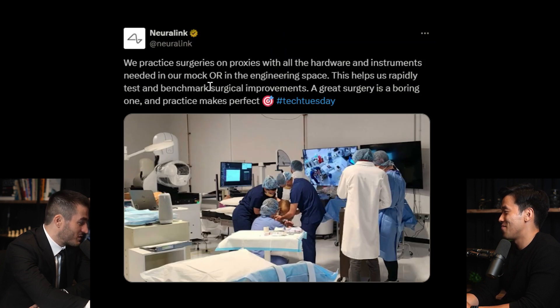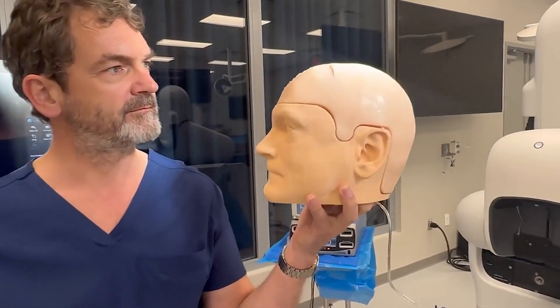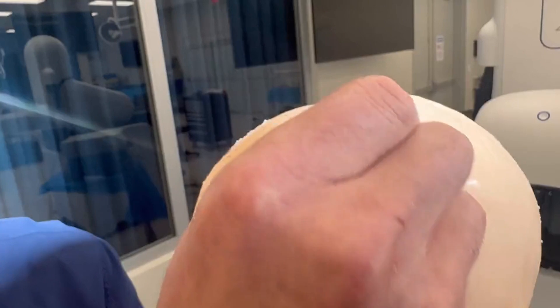We practice surgeries on proxies with all the hardware and instruments needed in our mock OR in the engineering space. There's a 3D-printed skull from images taken at Barrow, as well as a hydrogel mix — a synthetic polymer — that actually mimics the mechanical properties of the brain, including the vasculature of the person. A lot of work went into finding the right concentration of synthetic polymers to get the right consistency for needle dynamics. We practiced this surgery on Nolan's specific physiology and brain many times prior to the actual surgery.